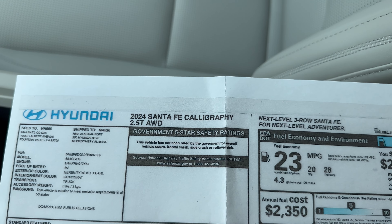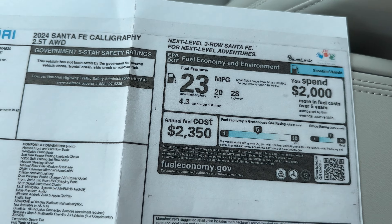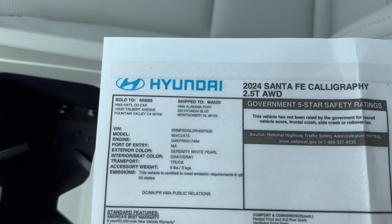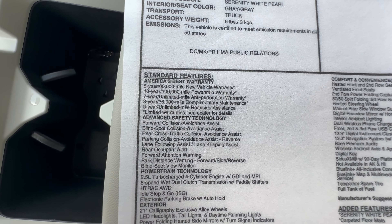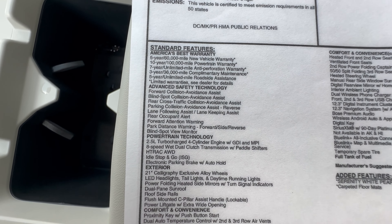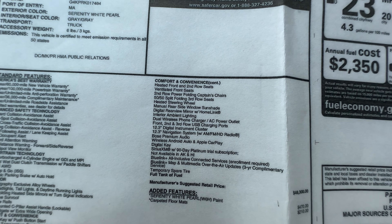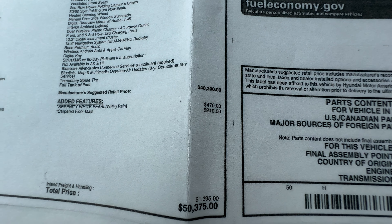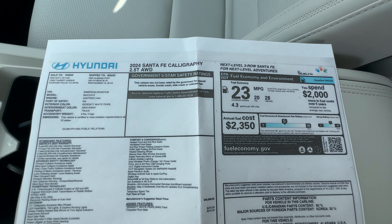Let's talk specs and pricing. This is the Calligraphy — next-level three-row Santa Fe for next-level adventures. Here's the fuel mileage I was telling you about. Safety ratings won't show up yet on a vehicle so new — they're working on getting those on the window sticker. Serenity White Pearl with gray interior. America's best warranty. Check out the specs. The Calligraphy starts at $48,300 and the most expensive configuration — the Calligraphy with all-wheel drive — ends at $50,375.